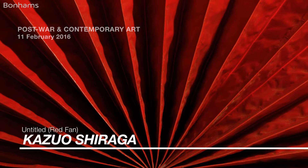Untitled Red Fan from 1965 by Kazuo Shiraga is the very first from the Gutai Masters sculptural collection ever to appear at auction.